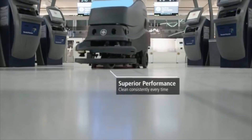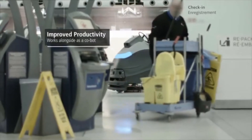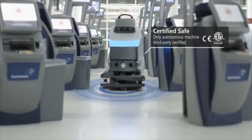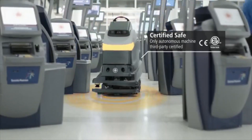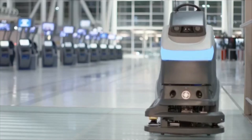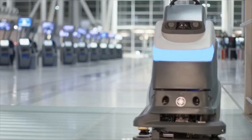With no one watching over it, the SC50 is the only third-party certified machine in the market, making it safe to operate in dynamic surroundings. The SC50 has three efficient modes of operation that are easy to program and operate.